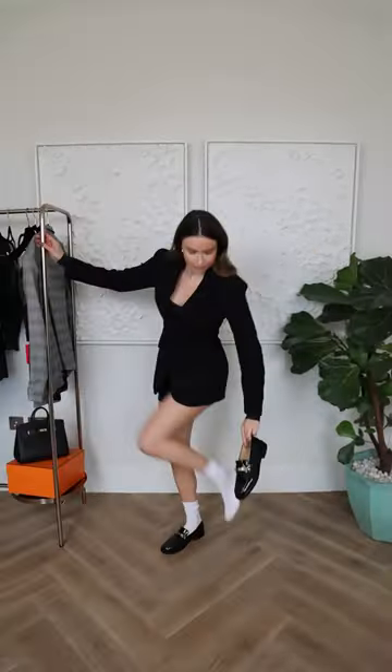Now for my new Chanel loafers. I think they look so preppy and cute.